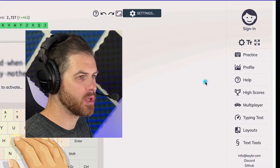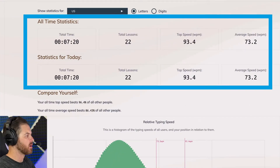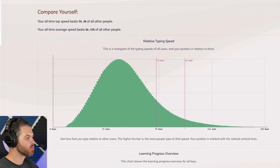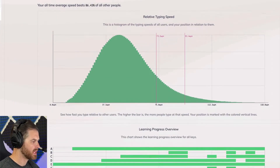You can go over to the right side of the screen and click on profile. From here it has all of the statistics about you and how you type on keybr.com. Scrolling down, we have relative typing speed — how do you compare to other people? You can see my average at 75 words per minute right now, and my top at 93.